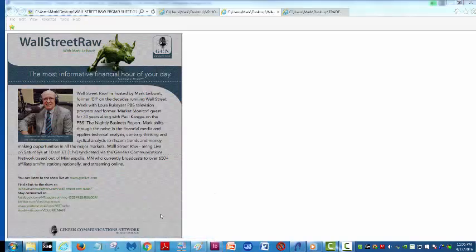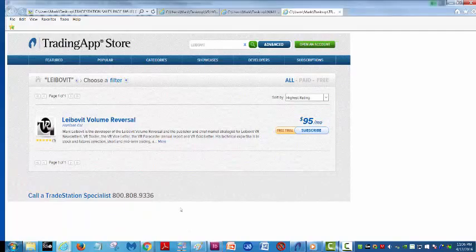So if you haven't signed up for the one-month free trial and haven't tried the Volume Reversal in your trading, you're missing a terrific indicator — one that I've kept proprietary for three decades and has only recently been made available, so I would definitely tune in and take advantage of it. Thank you for tuning in. We'll try to get you an update possibly this time next week.